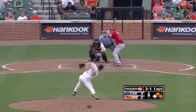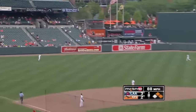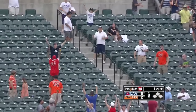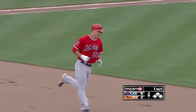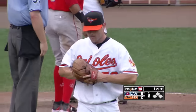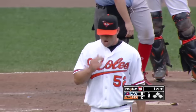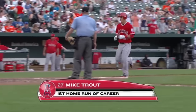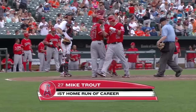A 3-1 pitch to Trout. High fly ball, deep to left, and that ball's gonna go. Mike Trout hits it out. There's his first big league home run, and it's a 3-run shot, and the Angels break it open in the 8th. So the first big league home run for Mike Trout is a big one — a 3-run shot in the 8th.